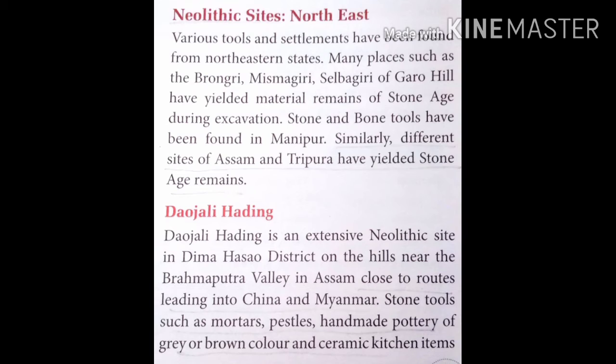The next Neolithic site is Daojali Hading. Daojali Hading is an extensive Neolithic site in Dima Hasao District, on the hills near the Brahmaputra Valley in Assam.